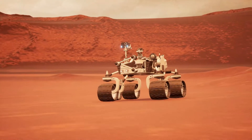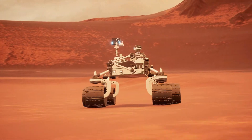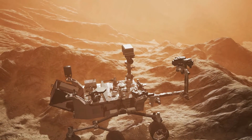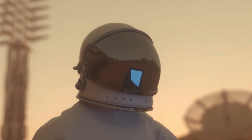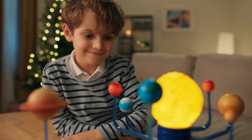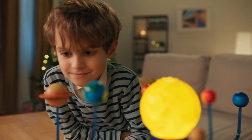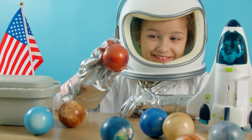So in short, Mars rovers are special robots that help scientists learn more about the planet Mars by exploring its surface and collecting data. Very cool, isn't it? I hope you enjoyed learning about Mars rovers with me today. Thanks for watching. See you in the next video. Bye!